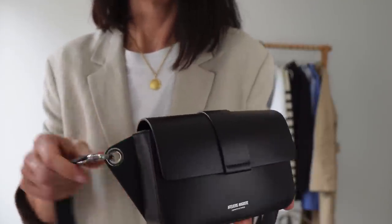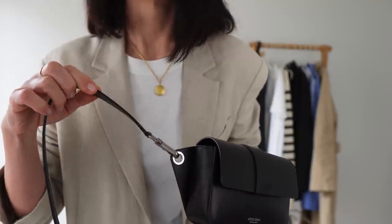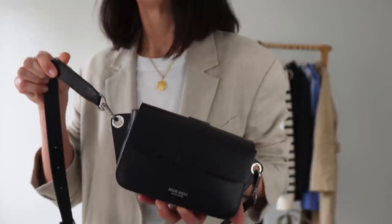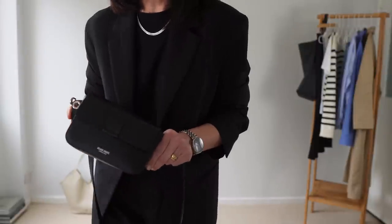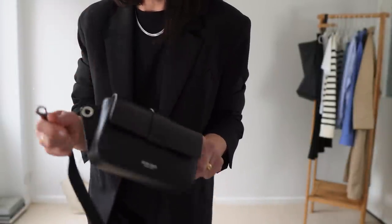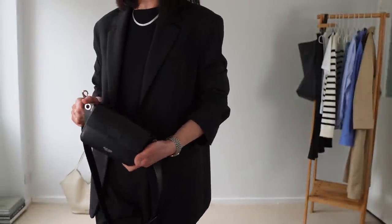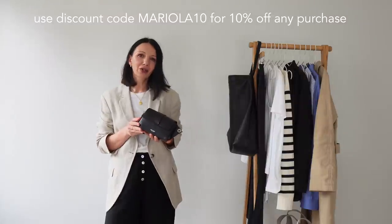Another small detail: the hardware on the bag is shiny silver while the hardware on the strap is more of a gunmetal, darker silver — just worth knowing when you receive it. I feel this bag is nearly perfect; if it came with an additional silver chain strap for evening use, it would be perfect. I contacted the brand and got 10% off for my viewers — use discount code mariola10 at checkout.